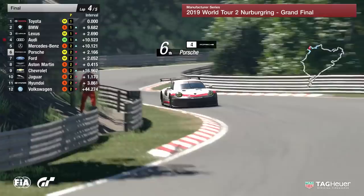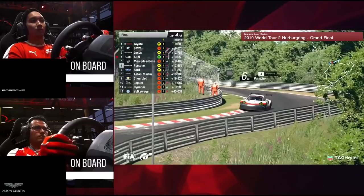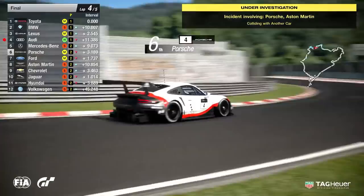That was totally unnecessary there from Porsche. You can see a penalty being handed their way from race direction. One hundred percent on the Porsche — you can't just drive into someone once a move is made. Aston Martin made a bit of a send, I think it's fair to say, but the move was made, the door was open. You can't just drive into someone like that. A real shame for Aston Martin — they were showing such promise, and that's their race and opportunity for podium out the window.